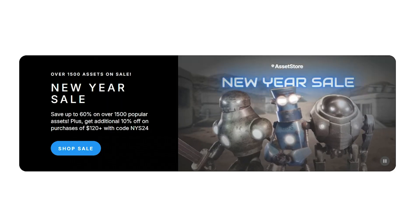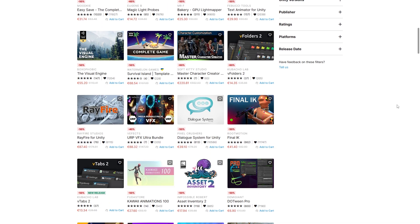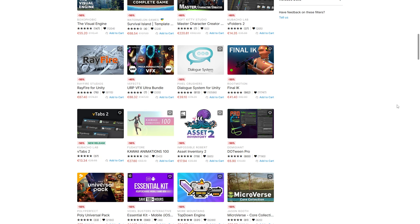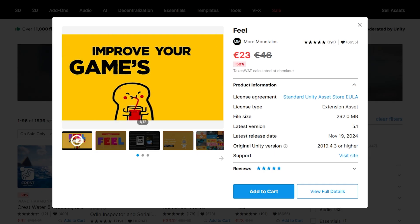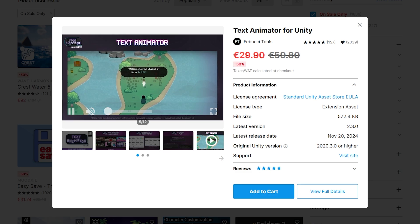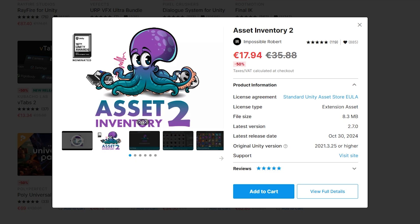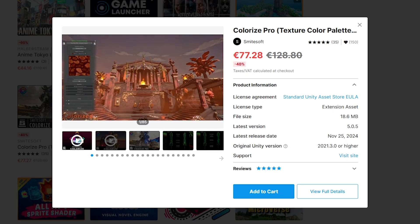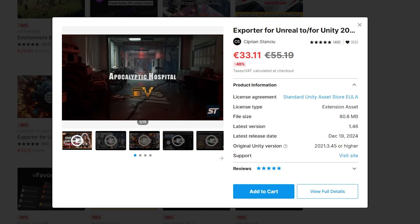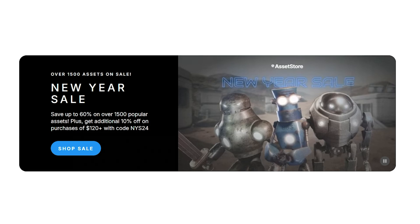The Unity New Year sale is currently ongoing. If you need anything from assets, tools, visuals, sound effects, music, and pretty much anything, then go ahead and pick it up. For some quick highlights: I always highly recommend Feel, a great asset for polishing your games. Text Animator is also excellent if your game has any kind of text. Easy Save is great if you just want a save system that works. Asset Inventory is a must-have if you have tons of assets, and Converice Pro is great for taking your assets and making them look completely different, or converting to and from Unity with unreal assets. Check out everything on sale with the link in the description.